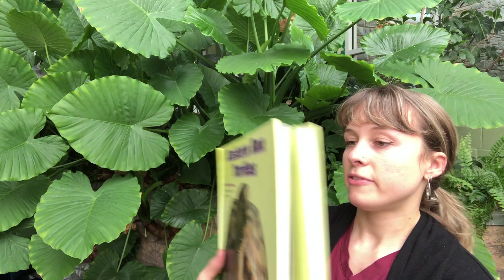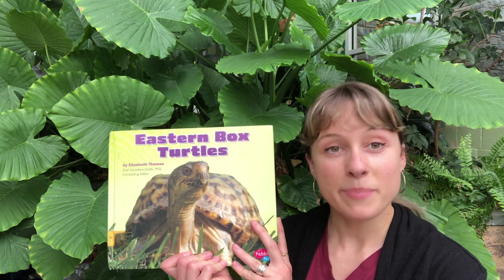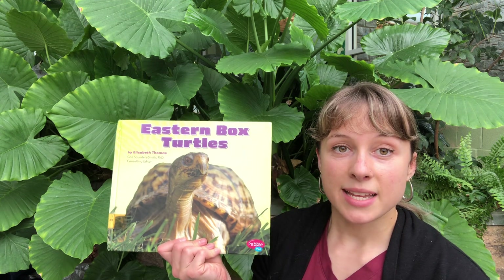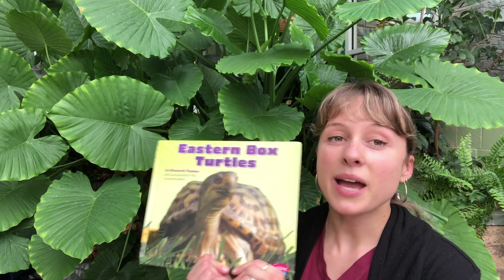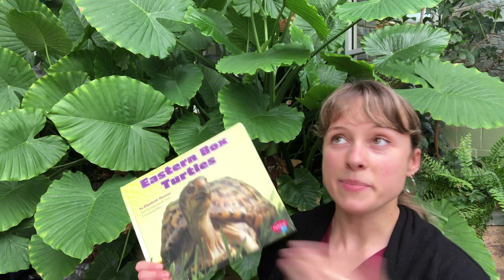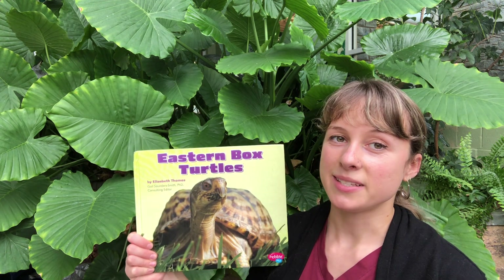I hope you had fun learning a little bit more about Eastern Box Turtles. Remember, I'm Miss Deegan, the other resident scientist who takes care of the plants. I can't wait for you to come back to school one day so I get to meet you and show you all these cool plants in person. But until then, it's so nice to see you even over the computer. Have a great day.